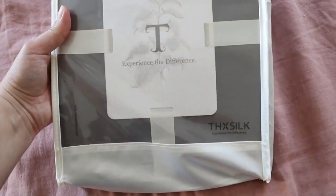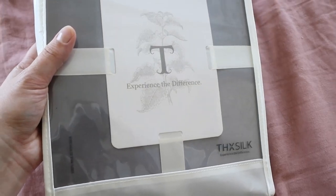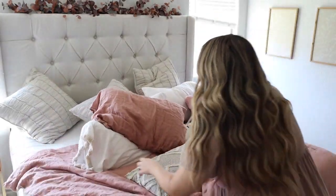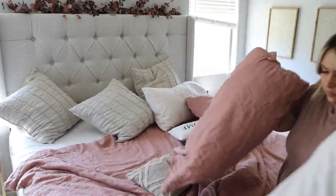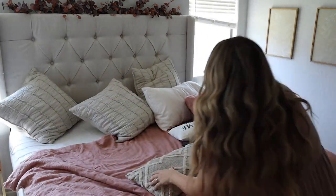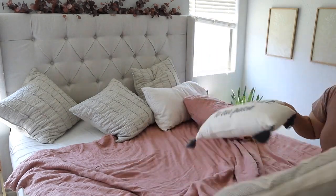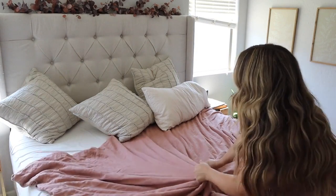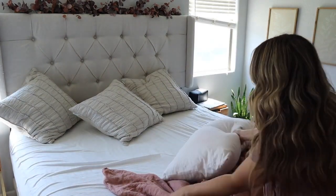Their silk pillowcases and sheets are so nice. The material is so soft — they are made out of handcrafted 6A mulberry silk. There are a lot of benefits to using silk for your sheets; it definitely helps your complexion and your hair, which I am totally all for if it helps my face look more youthful and makes my hair look better.